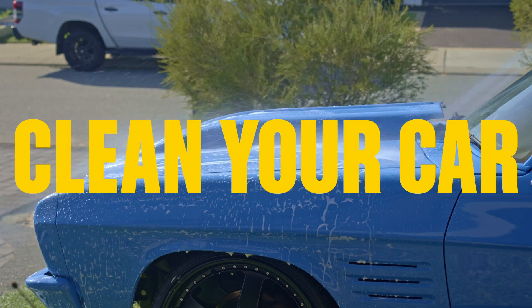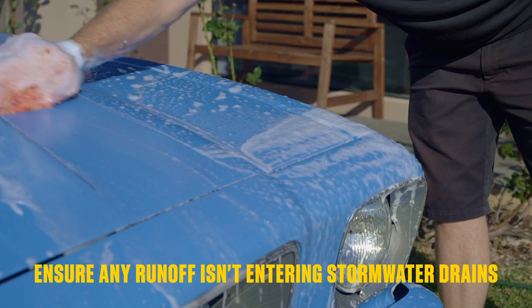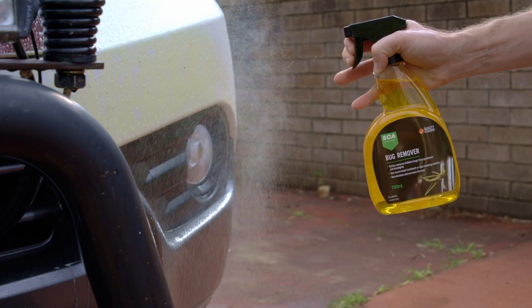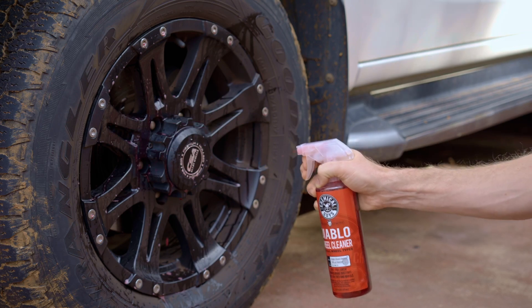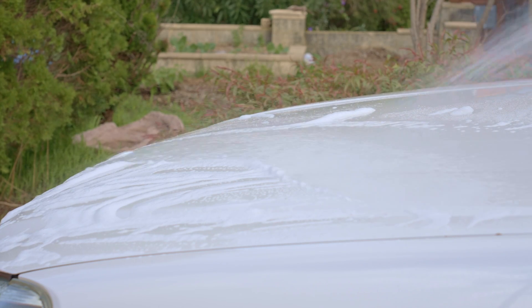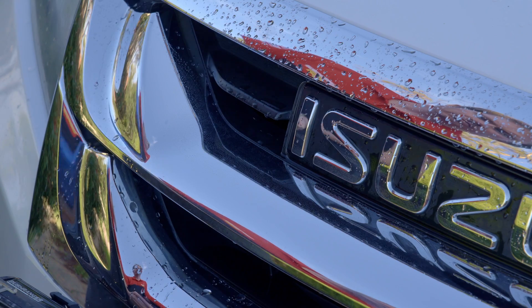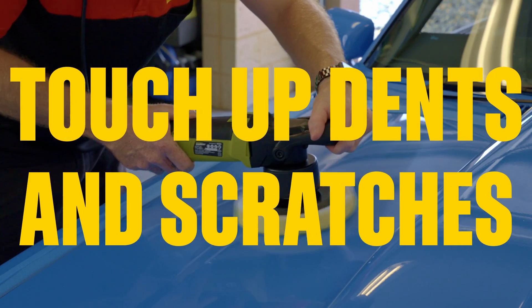Task 1: Clean your car. Not just a quick once over — it's time to go deep. Use bargain tar remover where needed and get into the tricky spots with a detailing brush. Hit your wheels with wheel cleaner and a wheel brush, and don't forget to rinse as you go. A wipe with a chamois for a spotless finish and get your tires glistening with some tire shine.